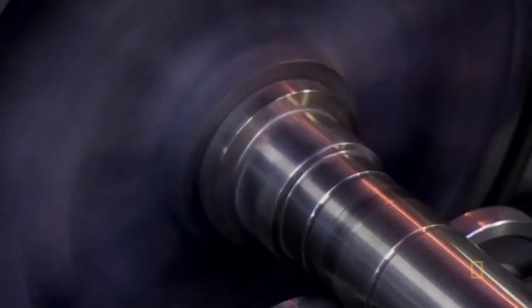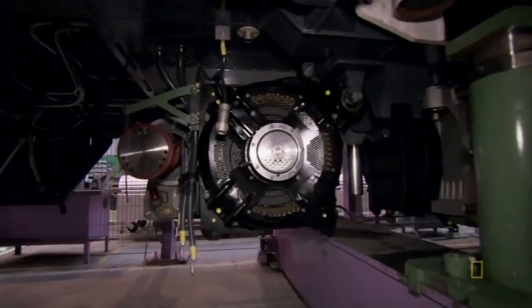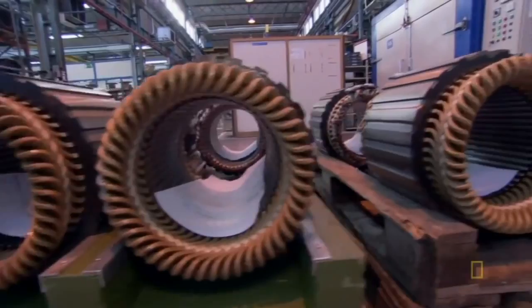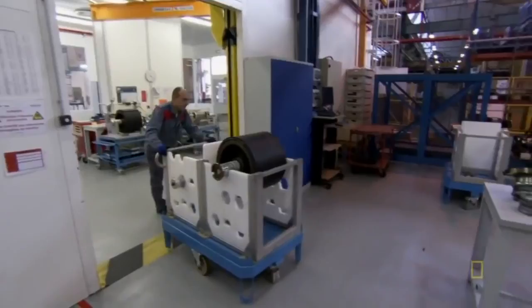All high-speed train motors have a fixed shell called a stator, and a spinning axle in the middle called a rotor. Electricity and magnetism make the rotor move, which in turn moves the train. But feeding electricity into a rotor has a drawback — whenever a current flows, there are losses called joule losses. They found an elegant solution: lining the rotor with magnets.